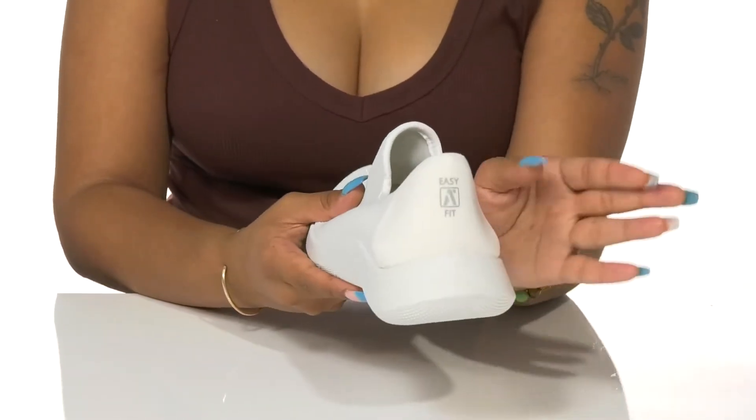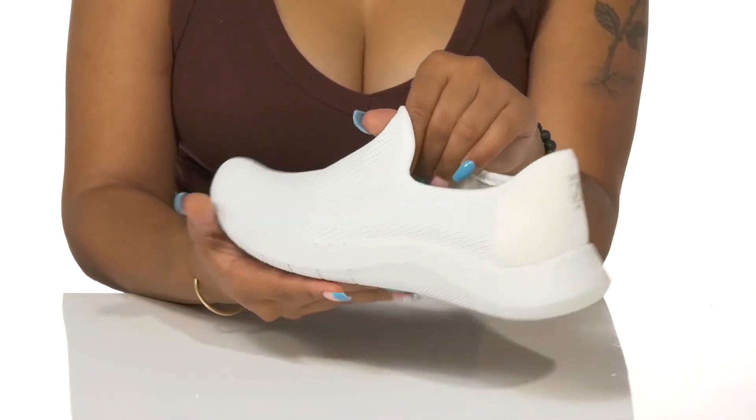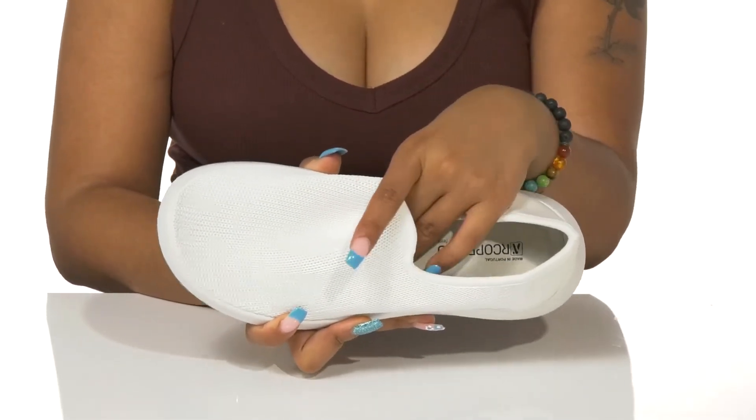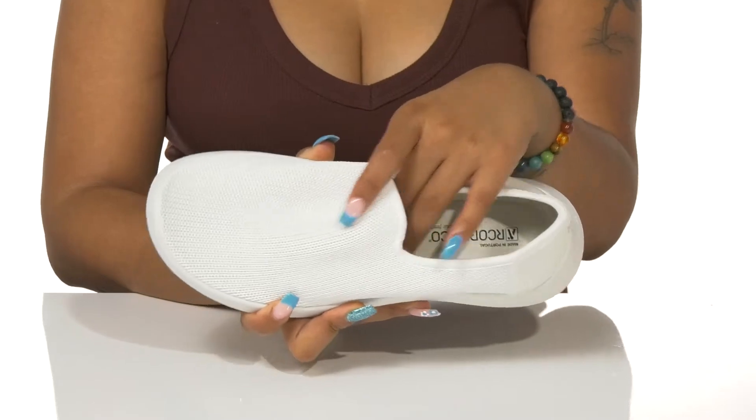A textile heel counter will keep you secure in this easy slip-on shoe, while a well-padded footbed contours to your foot's natural shape while adding extra cushioning where you'll need it most.